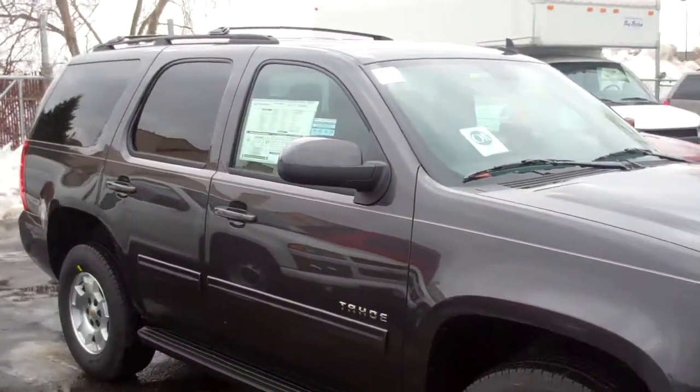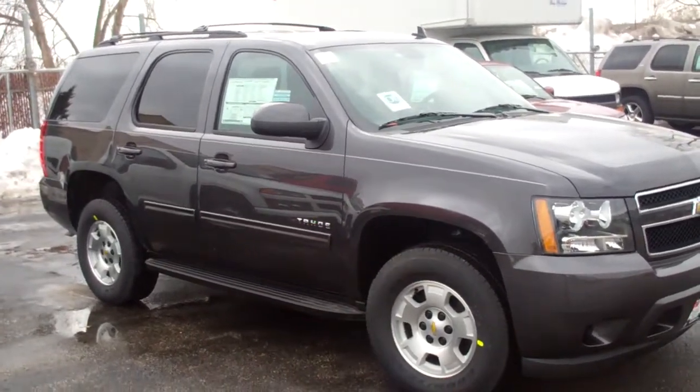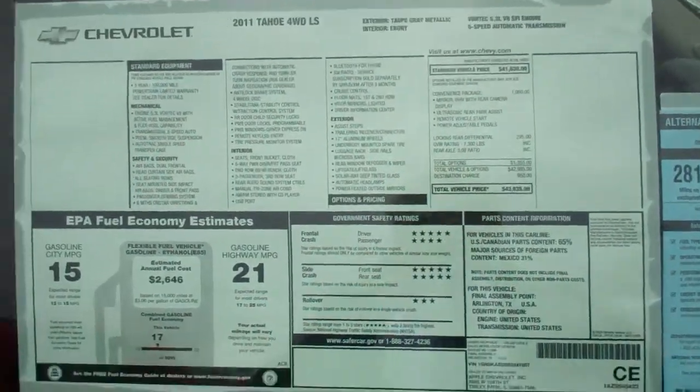We got special pricing on them. We have zero percent rebates, whichever fits your budget the best. That's the window sticker there.